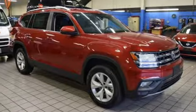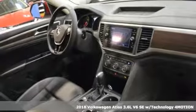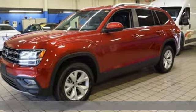It's a new 2018 Volkswagen Atlas. Volkswagen — performance you'd expect with the precision of German engineering. It comes with great features you'll love.